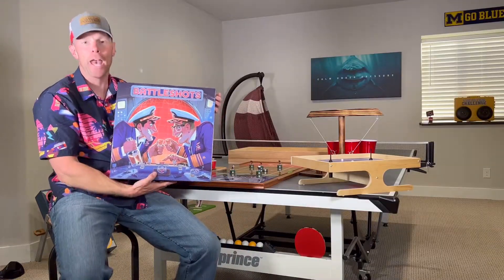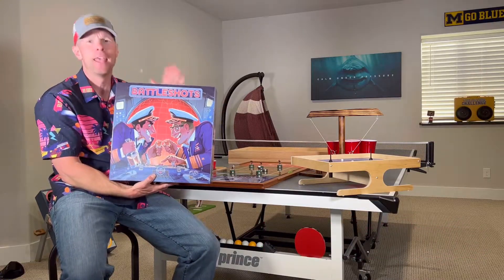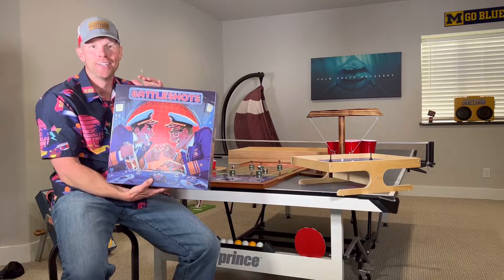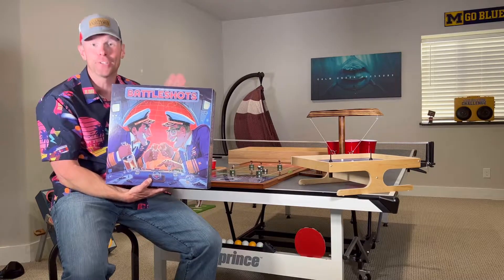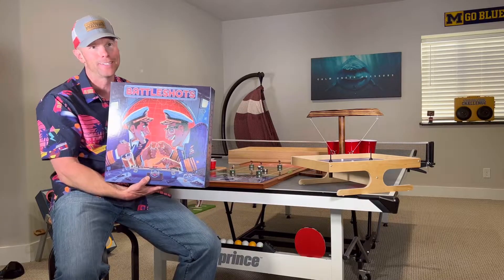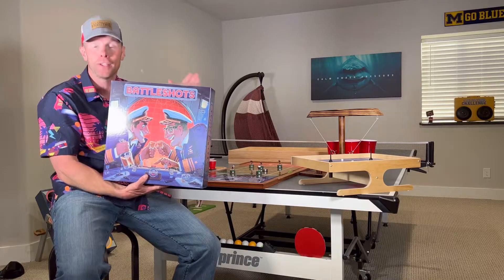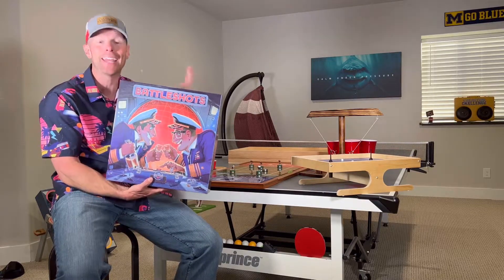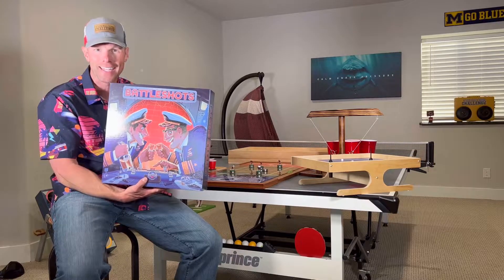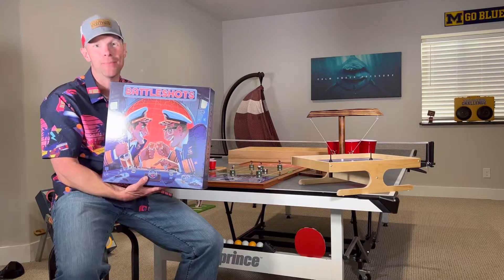Next up we have Battle Shots. You all remember Battleship — that was an iconic game I played a lot as a kid. Now it's a similar principle but you take a shot when you get hit. You can play without alcohol, but drink responsibly if you play with it. If you get a direct hit then you have to take that shot. It even comes with sailor hats to get you in the mood.